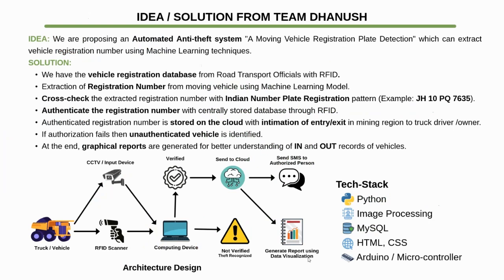Our team's idea is to propose an automated anti-theft system which can extract vehicle registration numbers using machine learning techniques. We have a vehicle registration database from the road transport officials with RFID. We will use a machine learning model for the extraction of the registration number from the moving vehicle. We will cross-check the extracted registration number with the Indian number plate registration pattern, then authenticate it with the central database through RFID. The authenticated registration number is stored on the cloud with intimation of entry and exit in the mining region to the truck driver or owner via SMS.